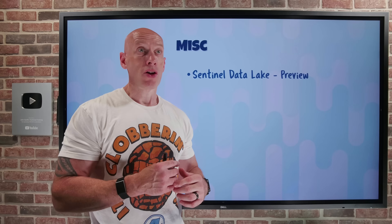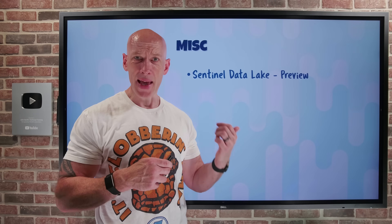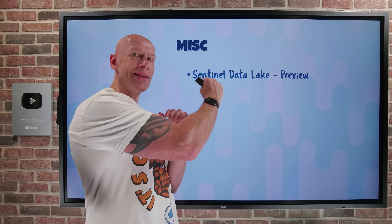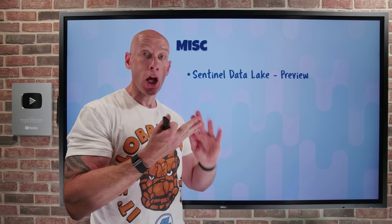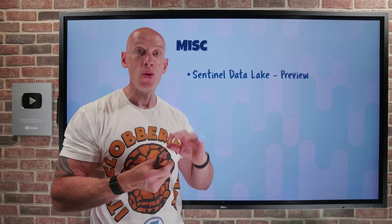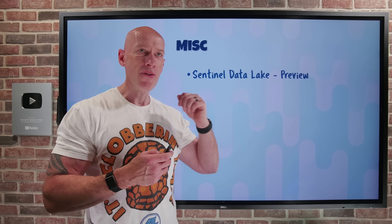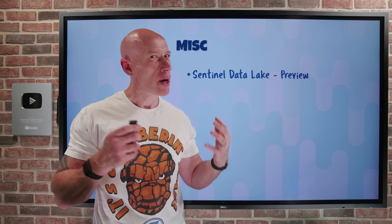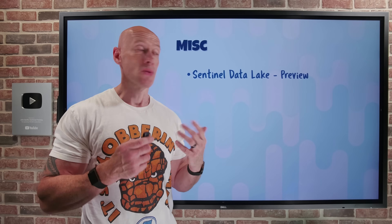I can also use the data lake for longer-term retention — up to 12 years. But I'll still use that analytics tier for querying, visualization, alerting, and better proactive issue identification and resolution. It's finally giving me the ability that I don't have to compromise on what I store — I can go and pick where it makes the most sense.